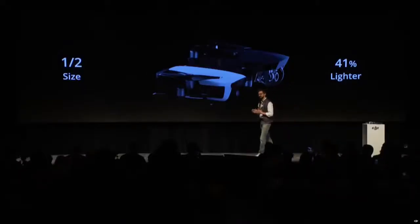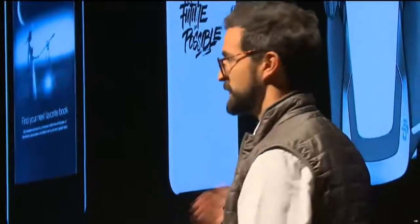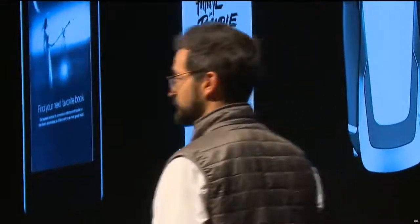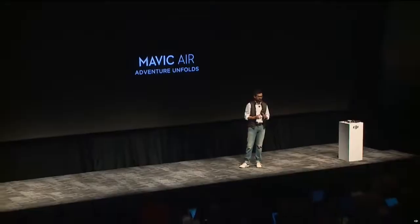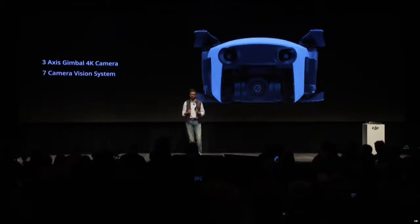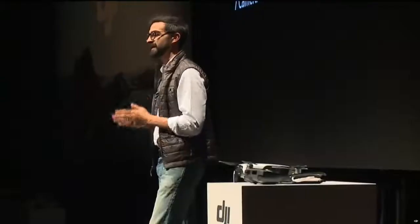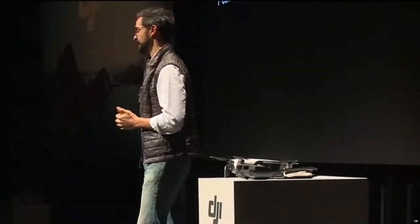It has the smallest footprint of any drone we've created so far. I can put it in a case about the size of the case I carry my glasses in, about the size of a pair of headphones, or any of the other objects we carry on a daily basis. It includes seven onboard cameras for sense and avoid, part of our updated Flight Autonomy 2.0 system, making the Mavic Air our most intelligent Mavic yet.